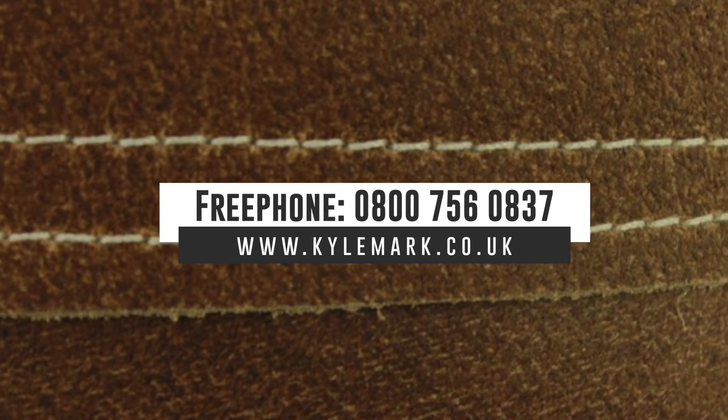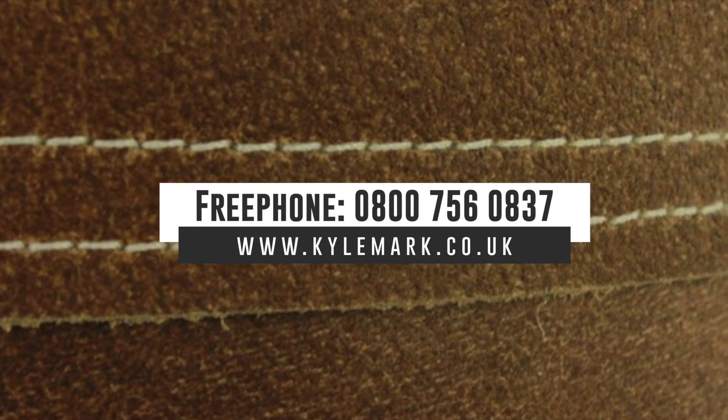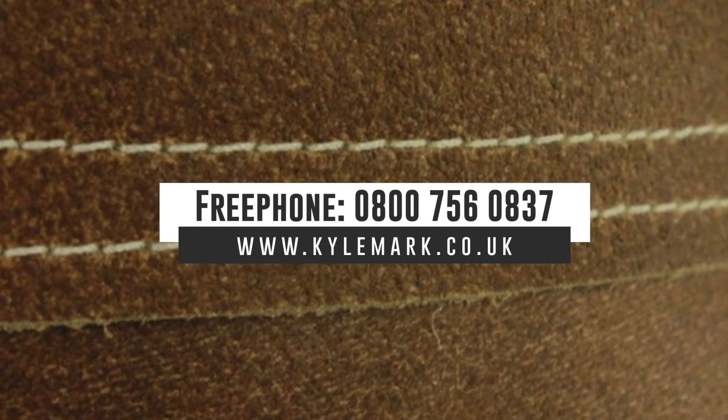Please call free now on 0800 756 0837 or go to www.kylemark.co.uk